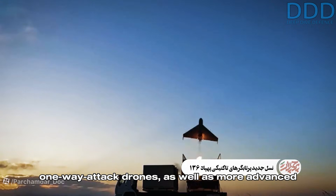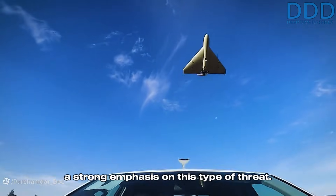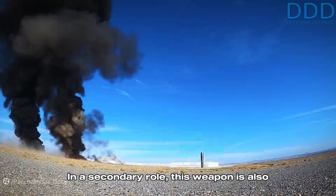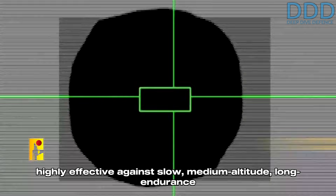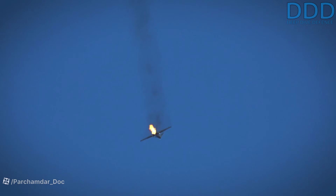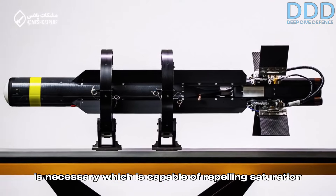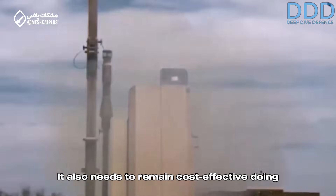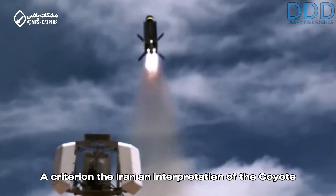The significant threat posed by low-cost one-way attack drones, as well as more advanced systems such as the Israeli Harop, has driven strong emphasis on this type of threat. In a secondary role, this weapon is also highly effective against slow, medium-altitude, long-endurance surveillance drones and attack helicopters operating near the front lines. Anticipating the changes of future warfare, a weapon is necessary that is capable of repelling saturation attacks by swarms of one-way attack drones while remaining cost-effective — a criterion the Iranian interpretation of the Coyote Block 2 fulfills.